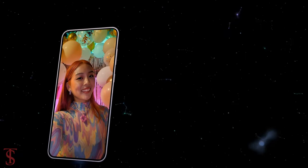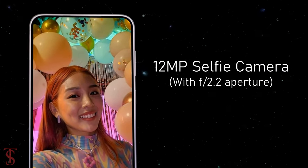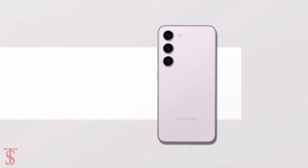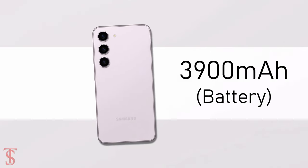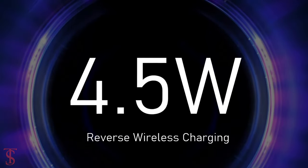For selfies, it has a 12MP camera under the hole punch at the top center with an f/2.2 aperture. The device comes equipped with a 3900mAh battery that supports 25W wired, 10W wireless, and 4.5W reverse wireless charging.